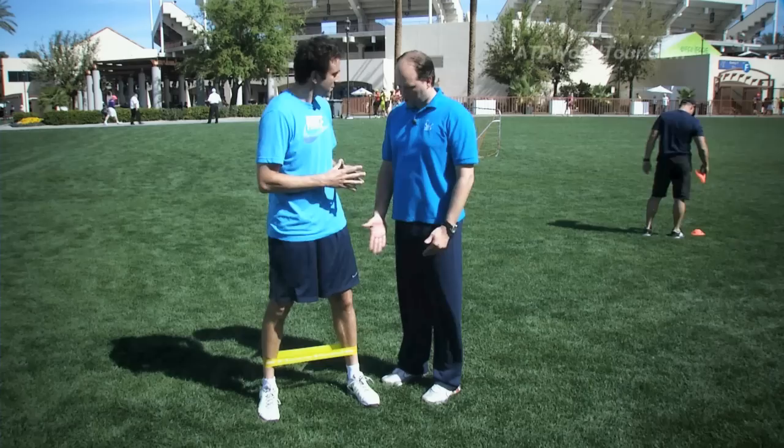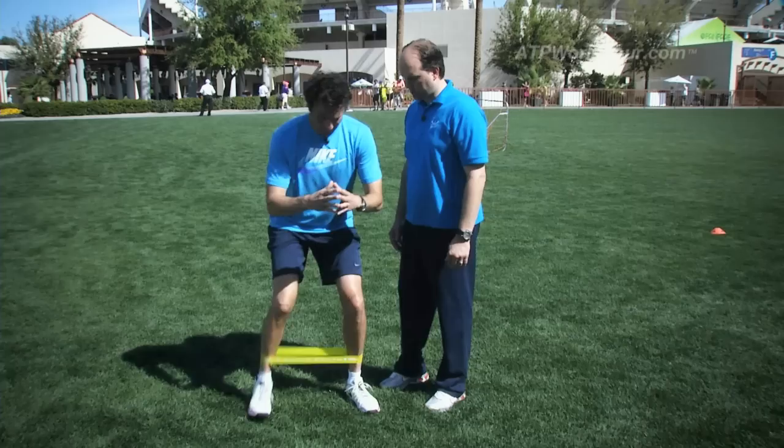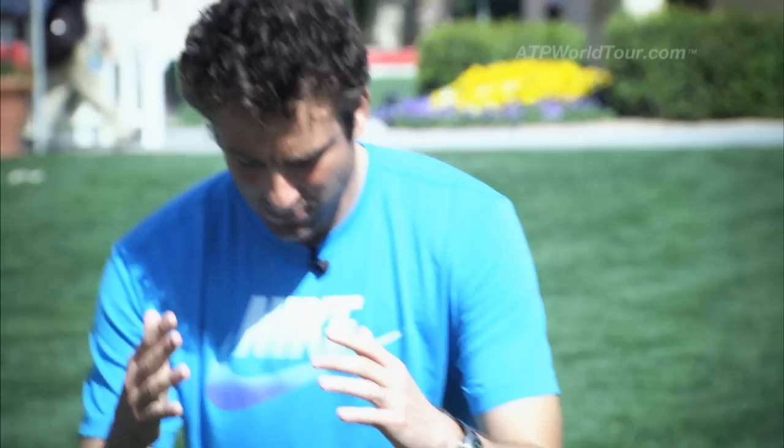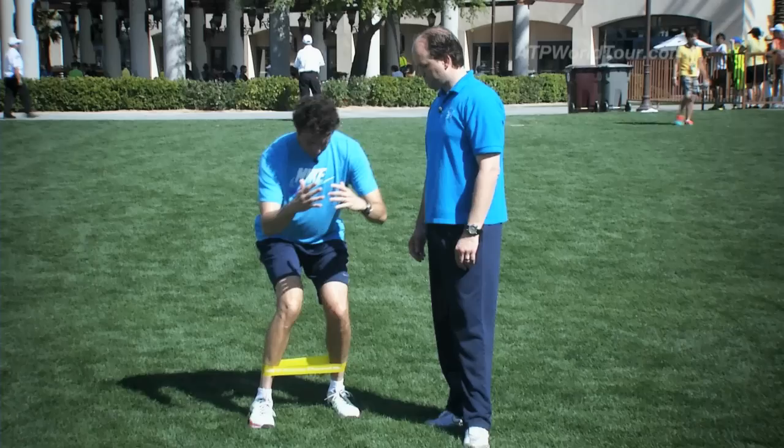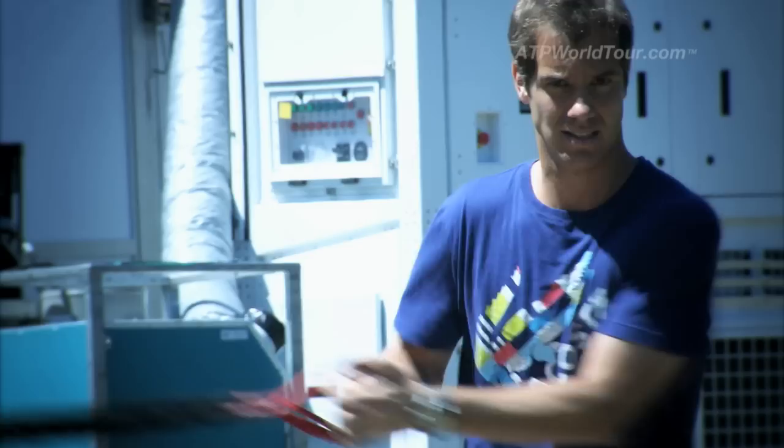This is a TheraBand — go ahead and put this around your ankles. The first exercise is called the Monster Walk. The TheraBand is around your ankles, feet shoulder width apart. Don't put the knees in front of the toes, and you're going to walk backwards. Take small steps. This is going to load up the gluteus medius and maximus in the hip joint itself. Keep the knees shoulder width apart and the toes pointing straight forward.